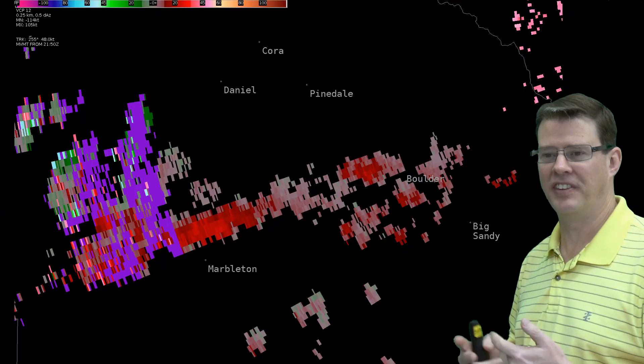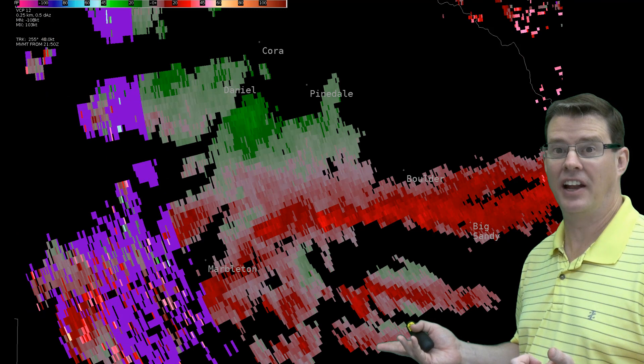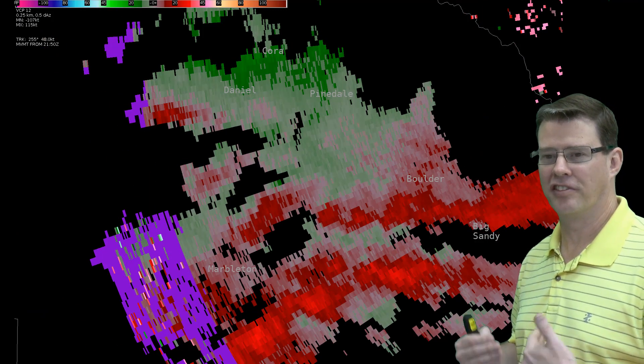Now take a look at this image from yesterday. Same thing — this is SRM — and you can't really see anything there, which makes it very hard for us to warn on that.